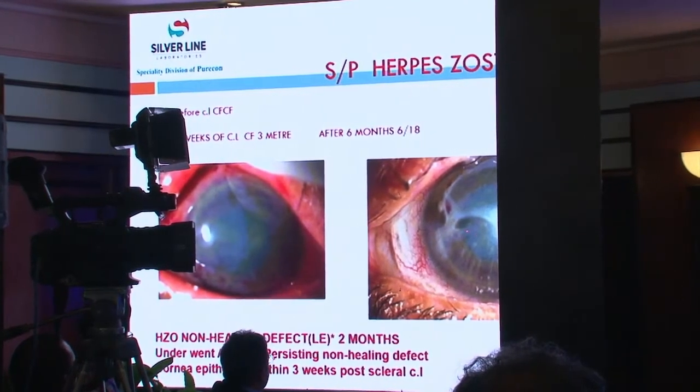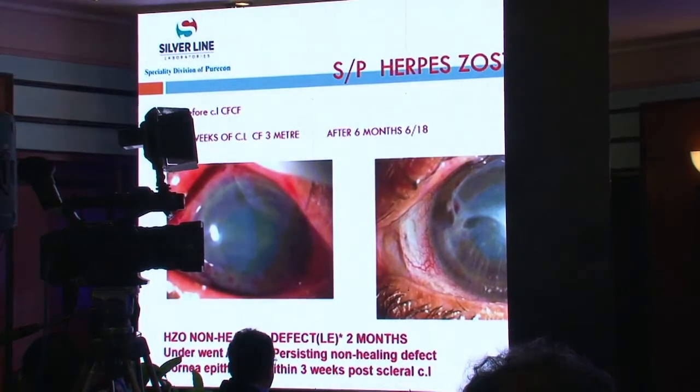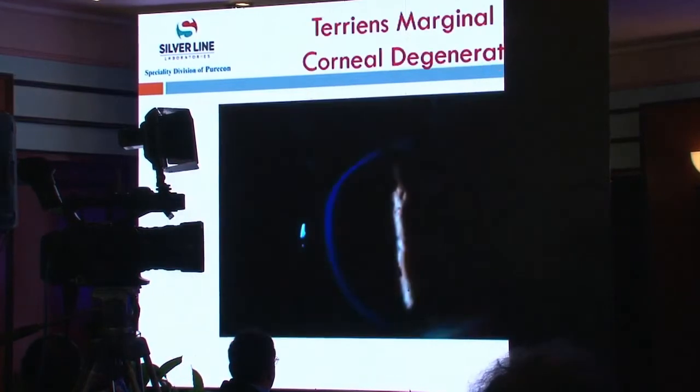You can see the clarity in the picture. Whatever condition or corneal disorder you have, the scleral lens will mask all the irregularities and improve your sight to the best potential.